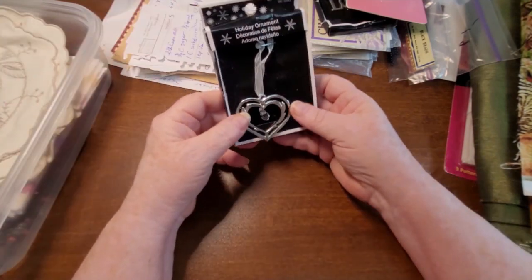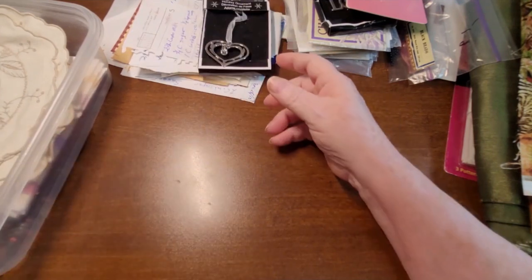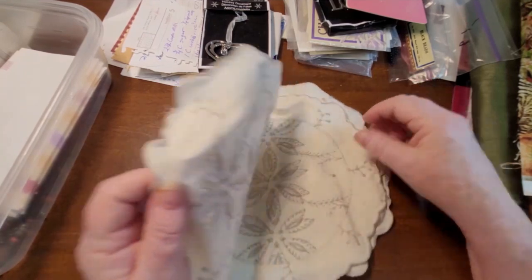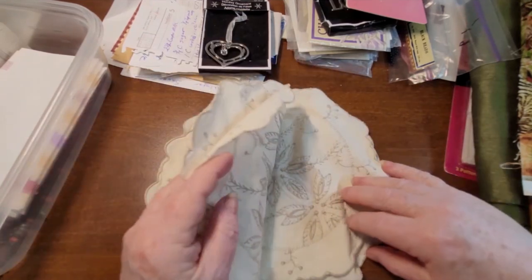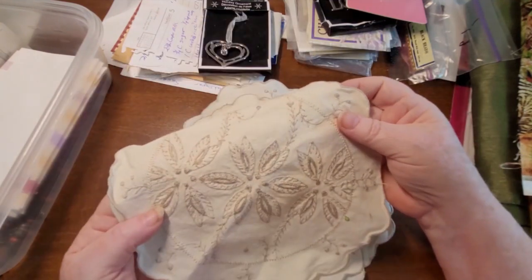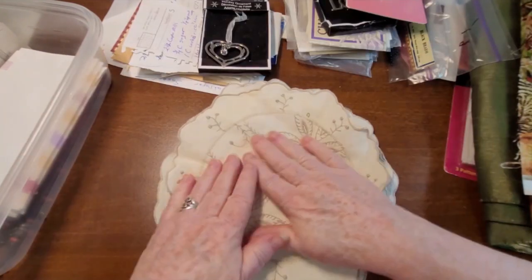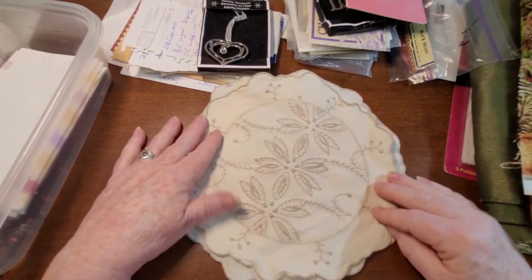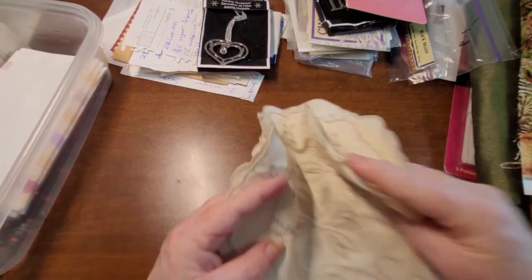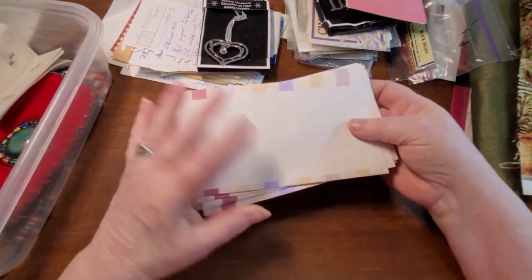There's also a little heart thing — again a holiday ornament, but it would look great hanging on a journal. I got four of them, all the same. They're really, really pretty — I could cut the leaves out or use it as a closure on a journal.